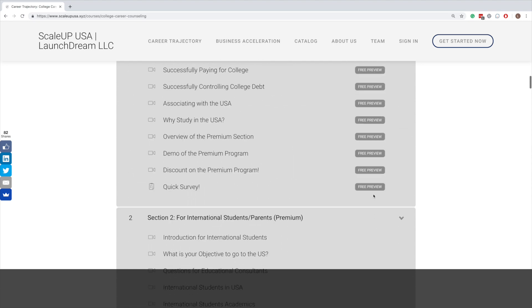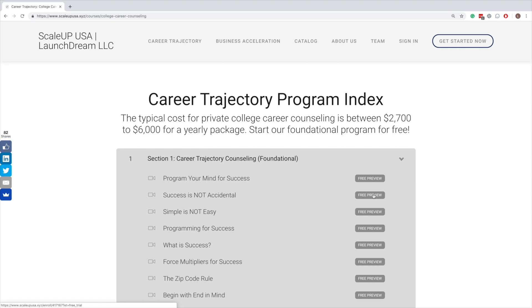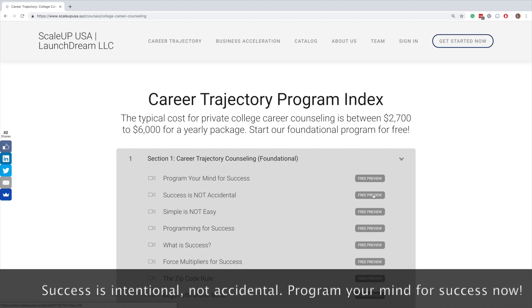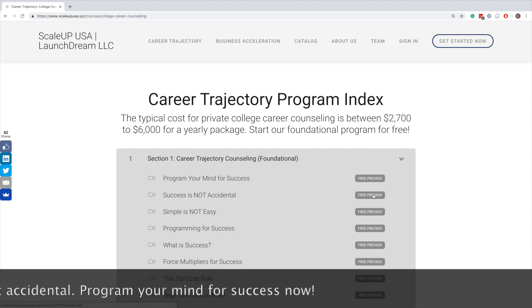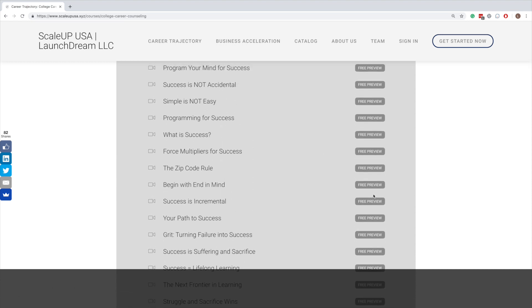Once you get to Career Trajectory and scroll down, you're going to see this section called Career Trajectory Program Index — and this is the formula. Section number one is Career Trajectory Counseling. This is a foundational section, coming free as part of your registration. If you want to be successful in life, you have to be mentally fit. This section deals with how you program your mind for success. Success is not accidental — success is intentional. This section is roughly 90 minutes long and people who take it love it.